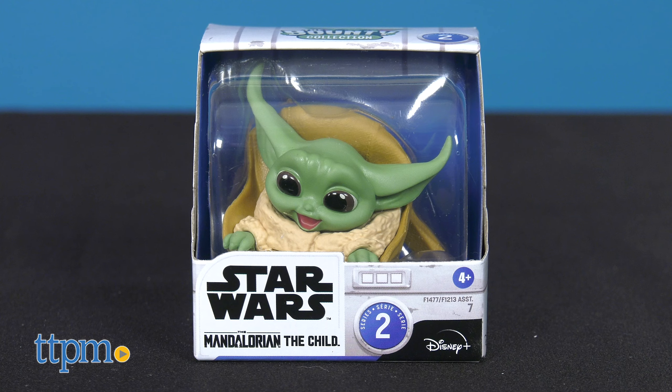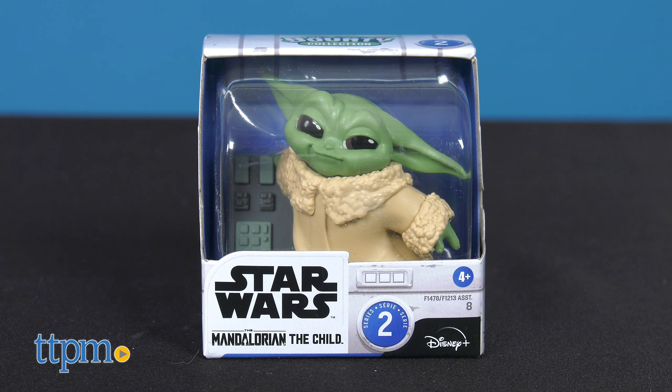The new Star Wars fan favorite, The Child, is back with more collectible fun. The Mandalorian series from Disney Plus has inspired the Bounty Collection from Hasbro, featuring toys styled to be as cute as they can be.